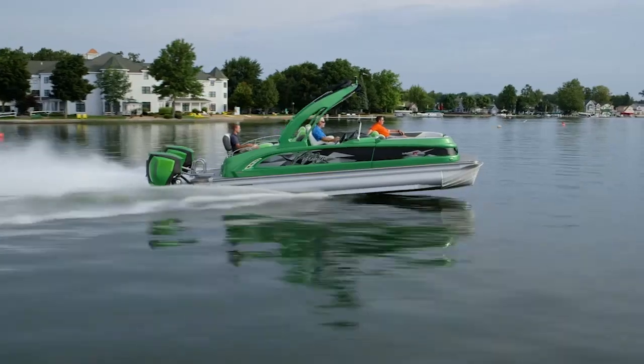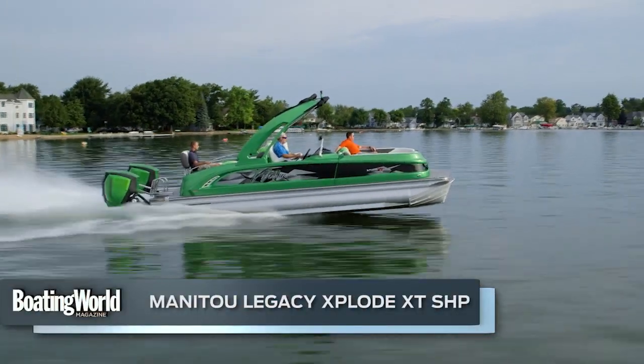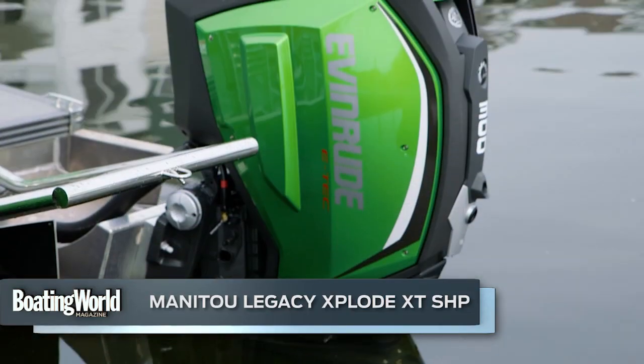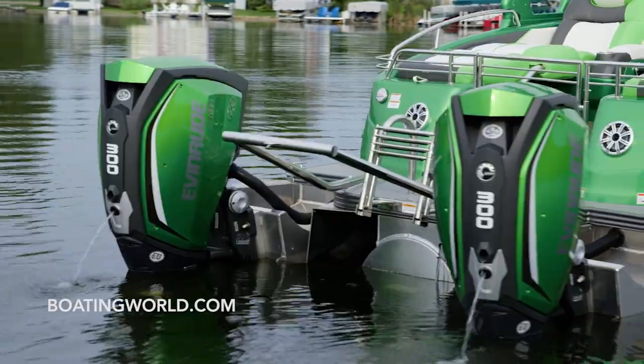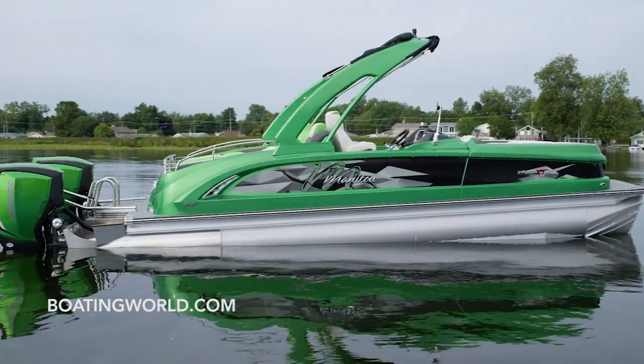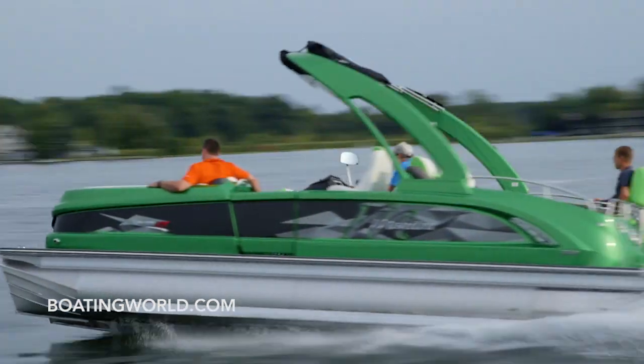This is the 2017 model Manitou 25 Explode XT SHP. It's powered by twin 300 horsepower Evinrude G2 engines — it's like having a couple of rockets strapped on the back of this thing. Incredible performance.